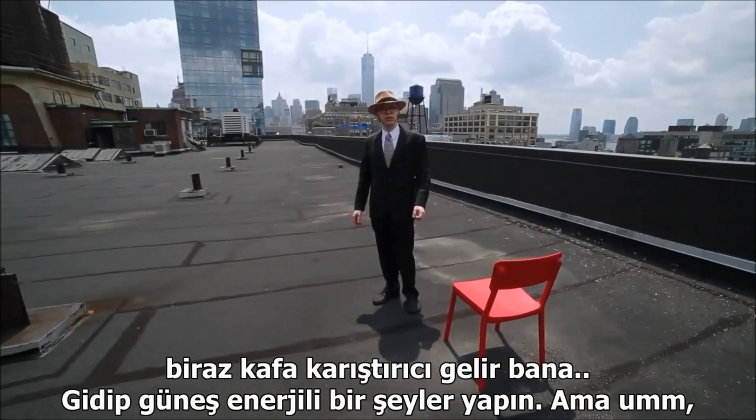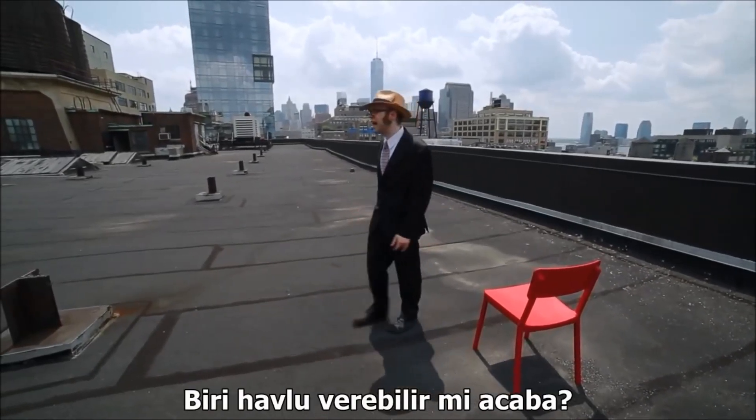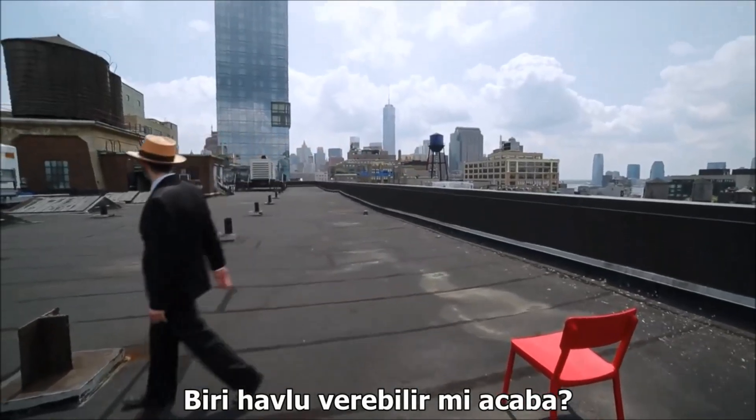So, go make something solar. But don't wear a black suit on the roof, because it's hot. Can I get a towel from somebody here?